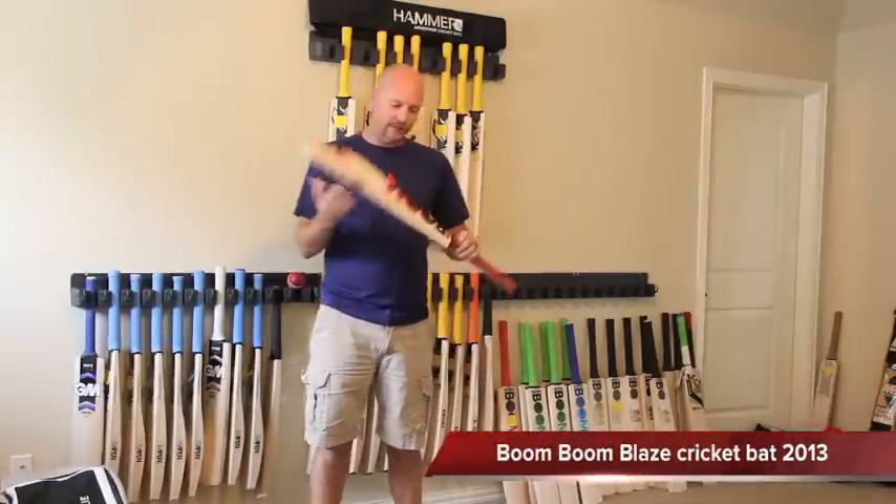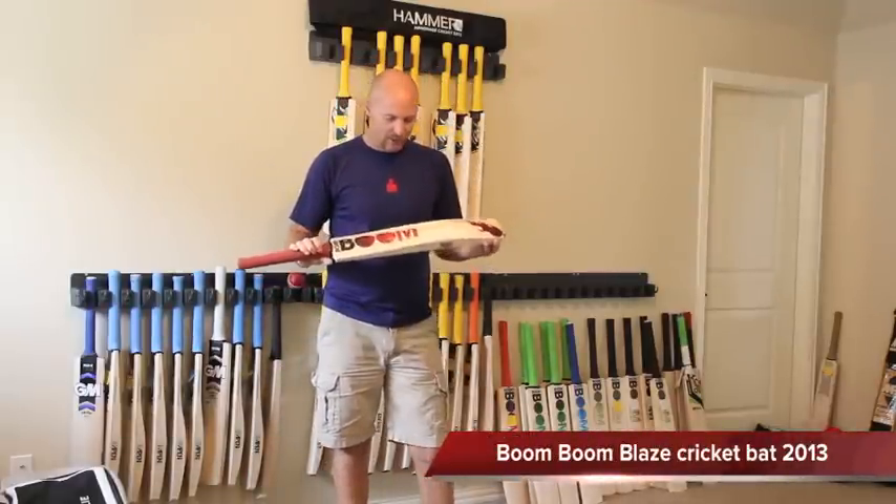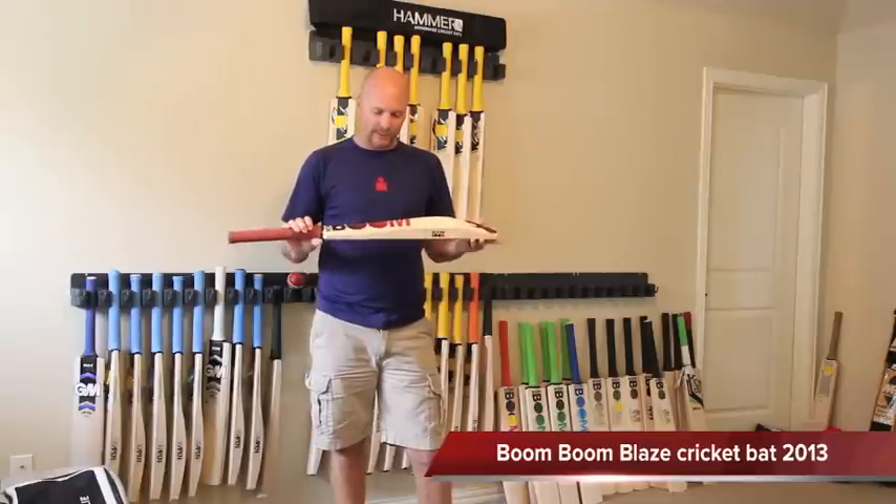Hey guys, Jason here from CricketStoreOnline.com and in this review I'm talking to you about the new 2013 Boom Boom Blaze Cricket Bat.